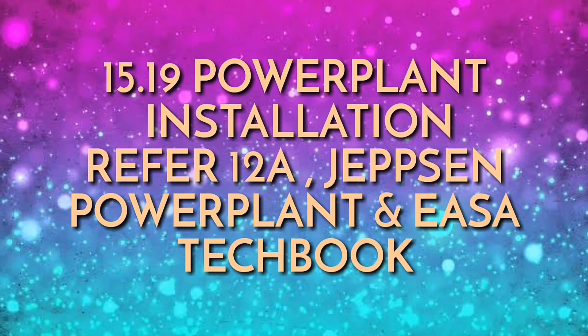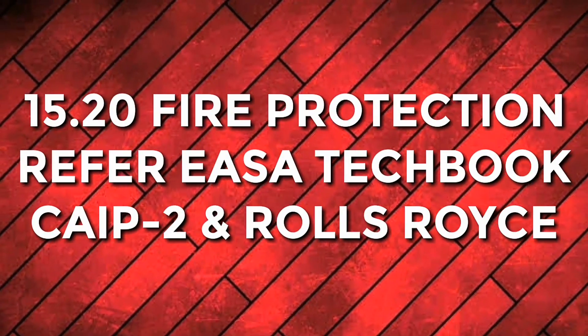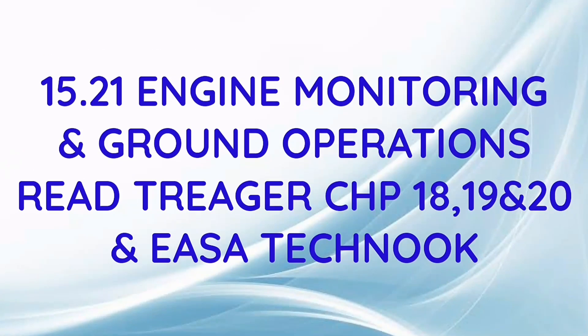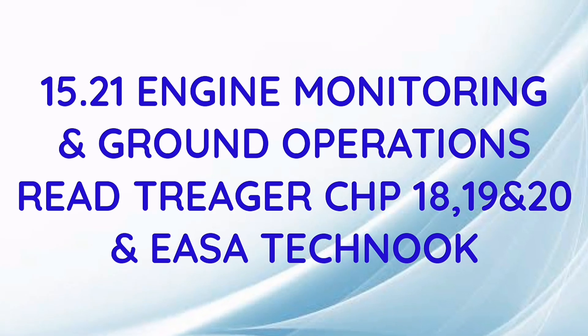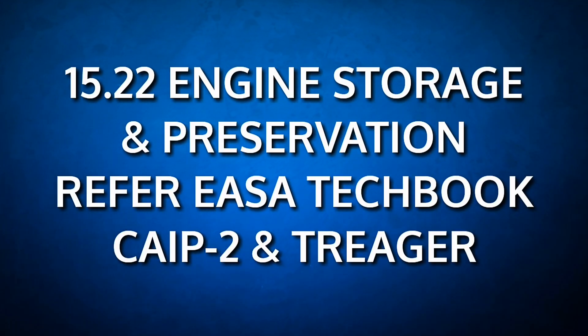Submodule 19, which is power plant installation — refer to FAR 12A, Jepson Power Plant, and Yaser Techbook. Submodule 20, which is fire protection — refer to Techbook, Rolls-Royce, and CIP Part 2. Submodule 21, which is engine monitoring and ground operation — read Trigger chapters 18, 19, and 20, as well as Yaser Techbook. Last but not least, submodule 22, engine storage and preservation — refer to Techbook, CIP Part 2, and Trigger.